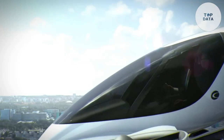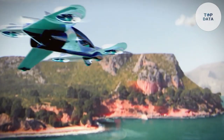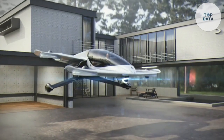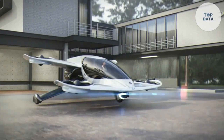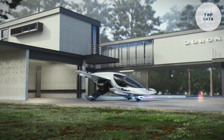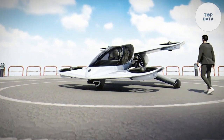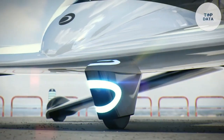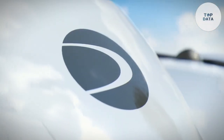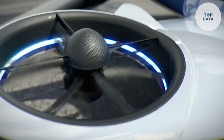The H-1X incorporates redundant systems and advanced avionics to ensure a safe and reliable flight experience. The aircraft also features a spacious and comfortable interior, providing a pleasant ride for passengers. The Duroni H-1X is still in development but has the potential to revolutionize urban transportation. By providing a fast, efficient, and sustainable mode of travel, the H-1X could help reduce traffic congestion and improve air quality, becoming a common sight in cities around the world.